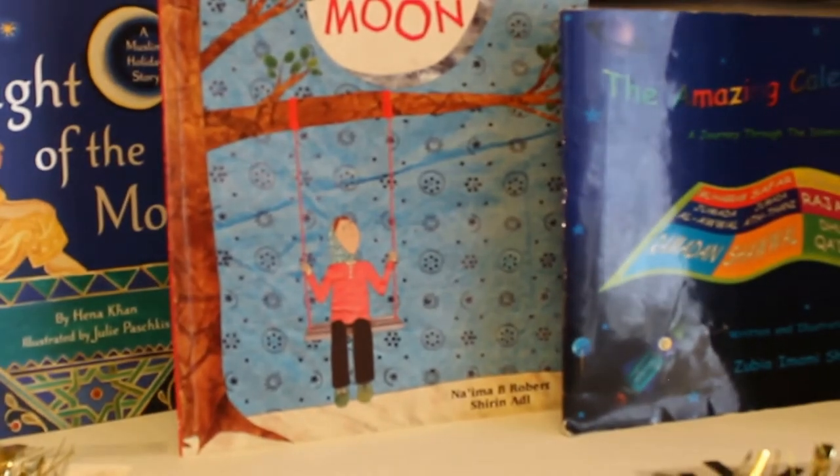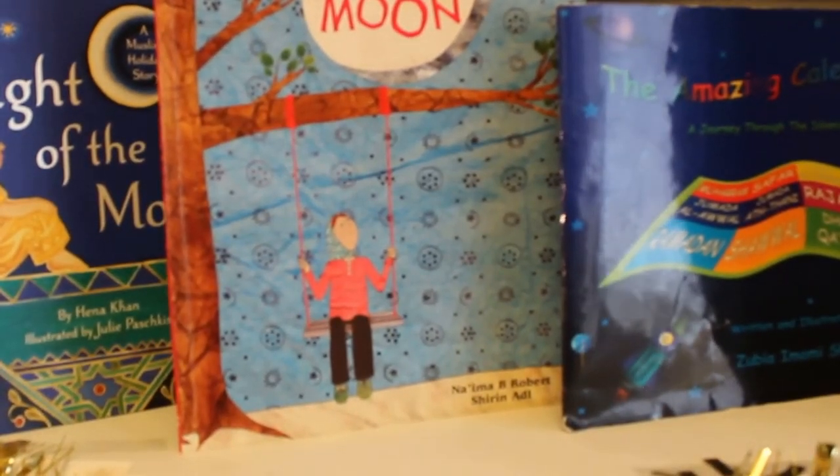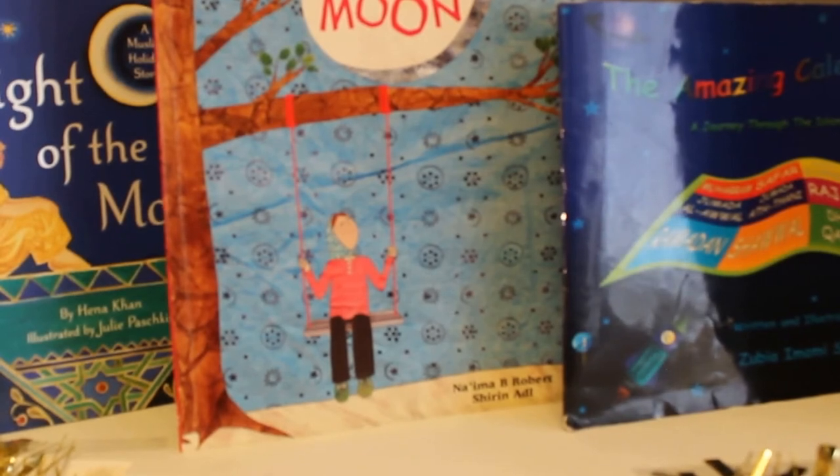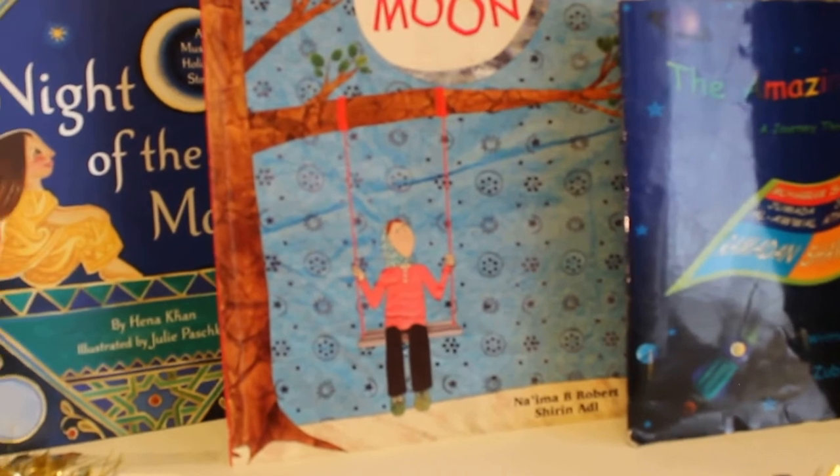This is Ramadan Moon by Naima B. Roberts. This is probably the most famous, the most well-known of all the books. The illustrations are beautiful and it's again about a family's experience during Ramadan.